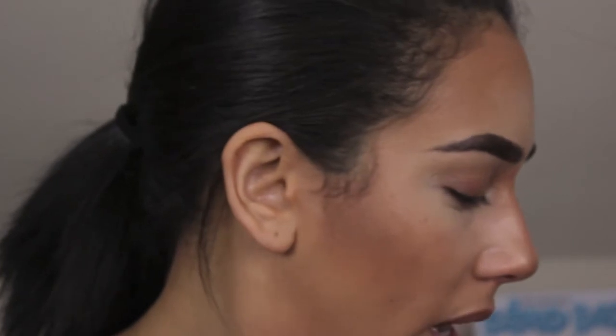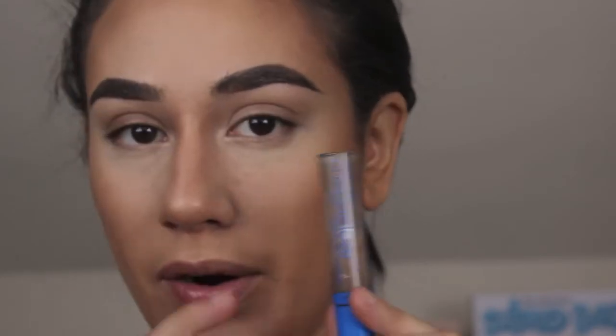I did my eyebrows. I didn't do soap brows today like I usually do — I kept it really simple with my cheap but fabulous Wet n Wild Mega Clear Brown Lash Mascara on the brows. It's very very good.